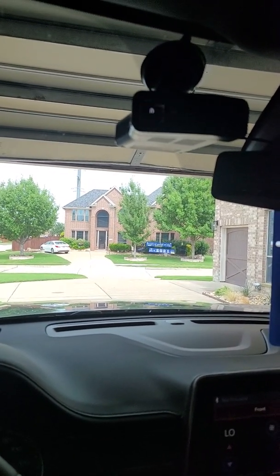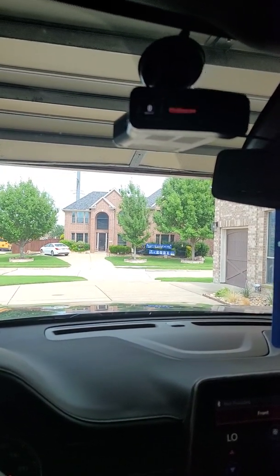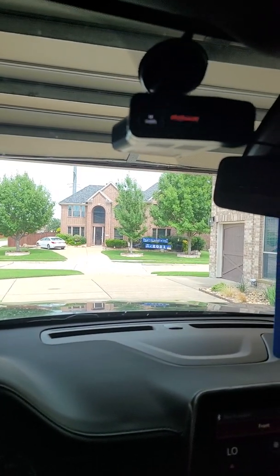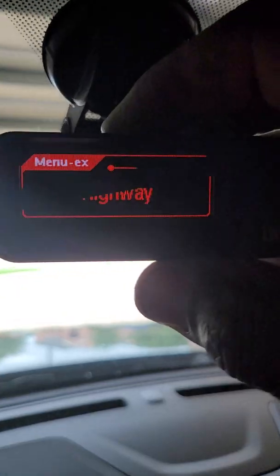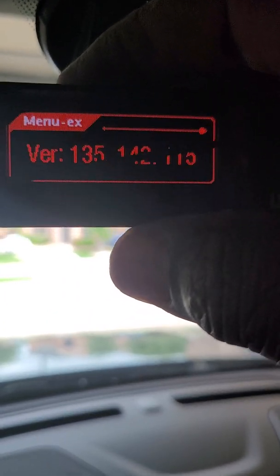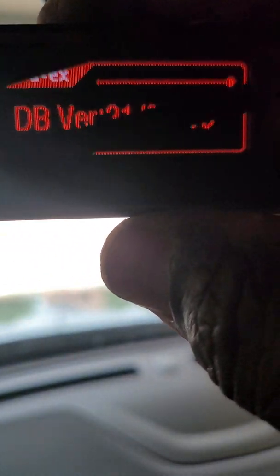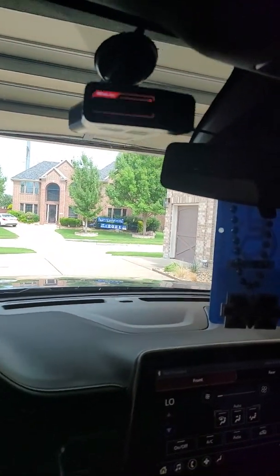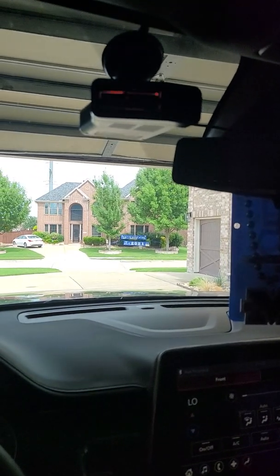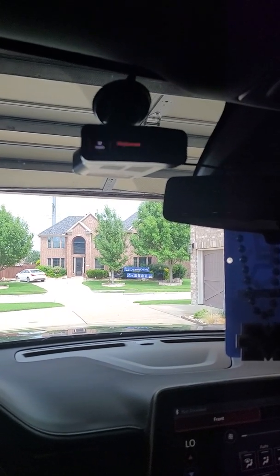I never had a problem with it until I updated the firmware to the brand new one — 1.135 or whatever — until I got to this one. I'll just show y'all real quick. Right there, that's the one. And the database — I updated it to those, and that's when I started getting this GPS error with the lines.